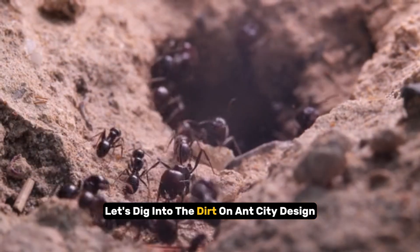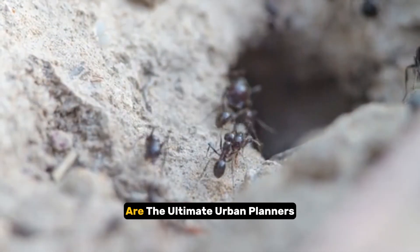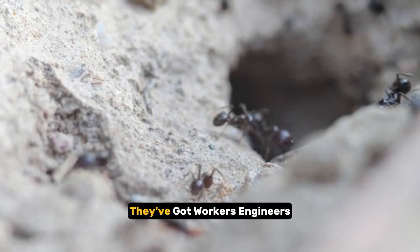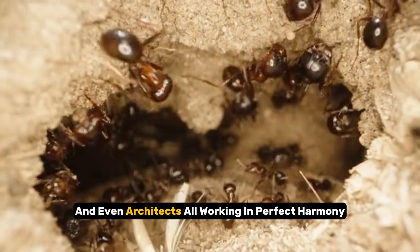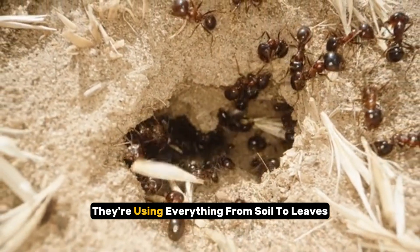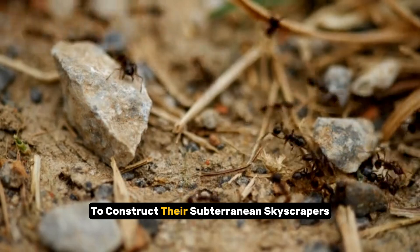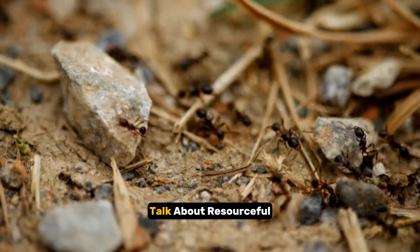Let's dig into the dirt on Ant City design, shall we? These pint-sized powerhouses are the ultimate urban planners. They've got workers, engineers, and even architects, all working in perfect harmony. And get this, they're using everything from soil to leaves to tiny pebbles to construct their subterranean skyscrapers. Talk about resourceful.